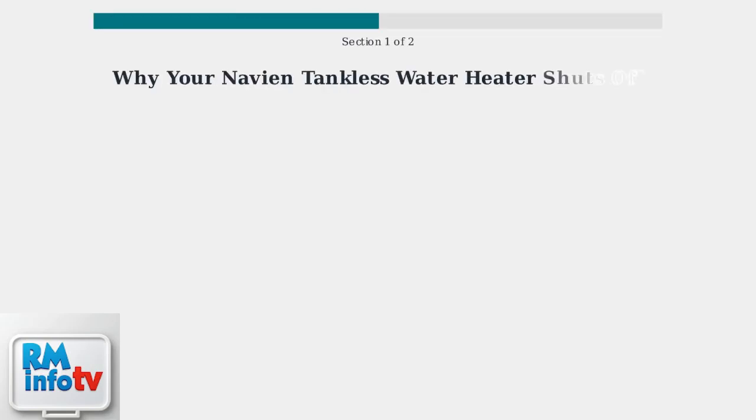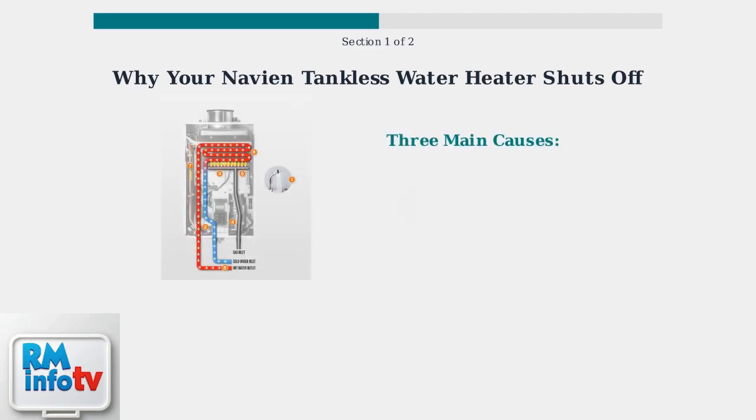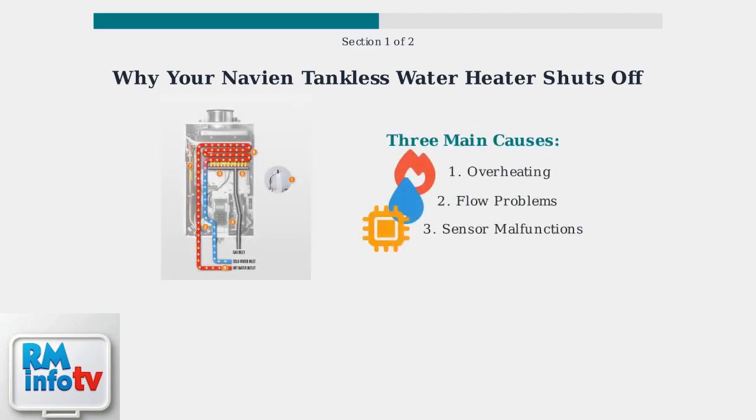Navian tankless water heaters can shut off unexpectedly for several key reasons. Understanding these causes will help you identify and address the problem effectively. Here's how a tankless water heater works normally: cold water flows in, gets heated by the gas burner, and exits as hot water. However, three main issues can cause the unit to shut off unexpectedly.